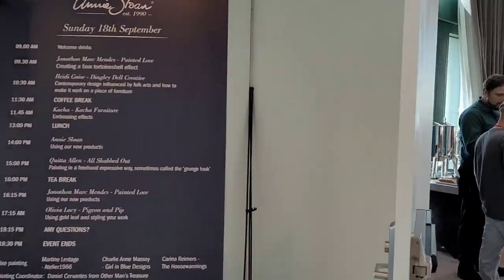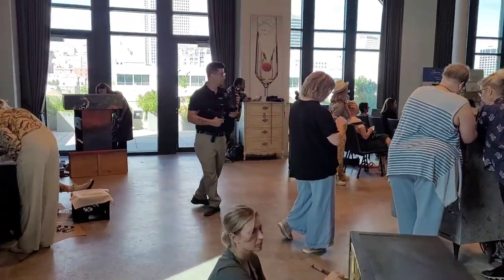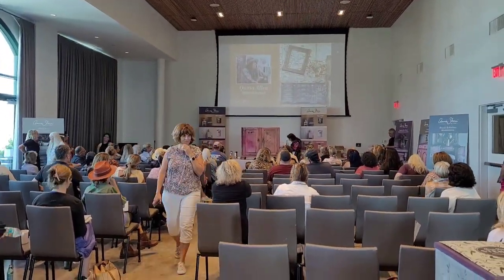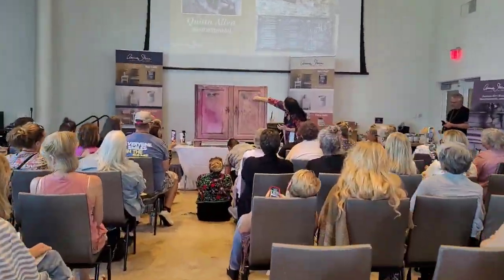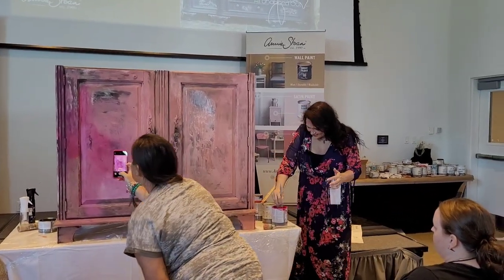At the front, guests were greeted with signage for the daily schedule and could pick up their name tags. In the room, there was painting going on in just about every corner, including up on the stage. Artists took turns taking the stage one at a time, showing everyone the techniques they'd be using on their pieces, and then we were able to continue and finish them off at the back of the room.